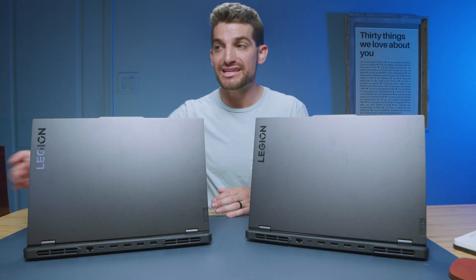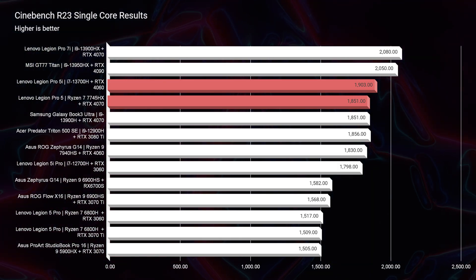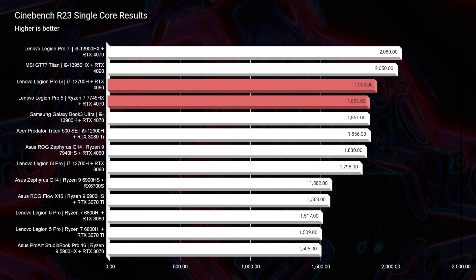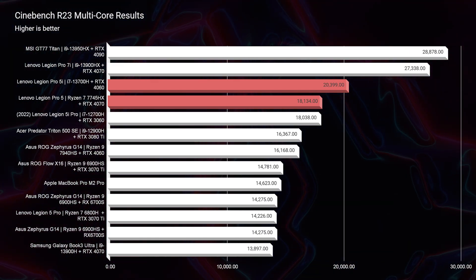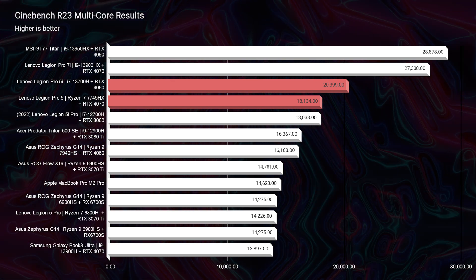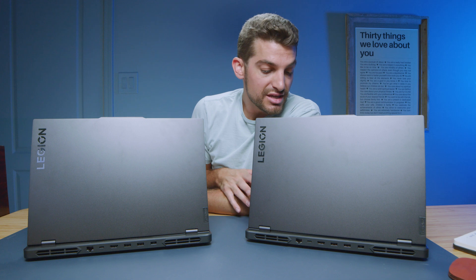Now, from a performance standpoint, if you're a big multitasker, I definitely recommend the Intel version. For Cinebench R23, the differences are very minimal for single core — 1,903 versus 1,851. But when we get into multi-core, you're going to see about a 2,000 point difference between the Intel and the Ryzen version, with Intel on top. So if you prioritize multitasking over single core performance, Intel will be the choice, because single core performance is nearly the same.